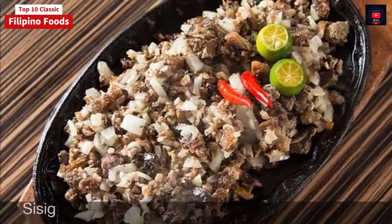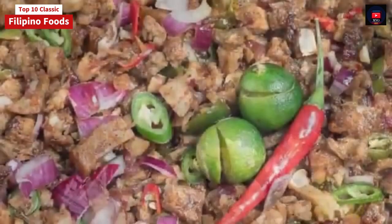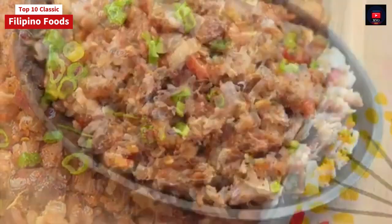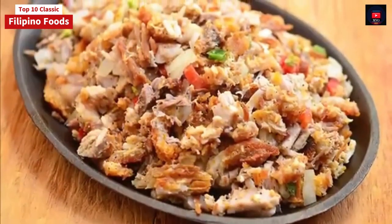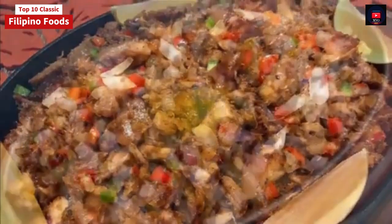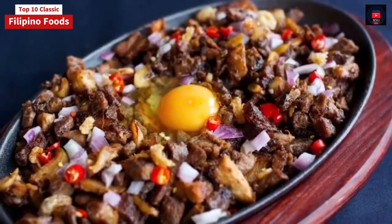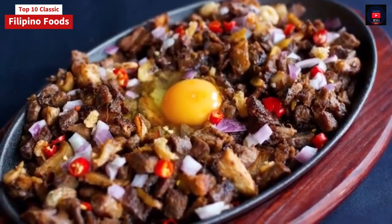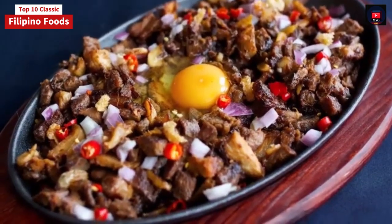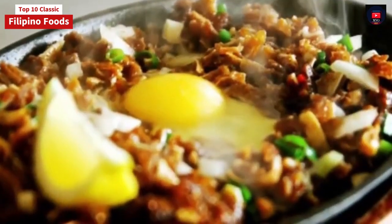Ninth on our list: Sisig. Sisig is a dish made from parts of pig head and chicken liver, usually seasoned with calamansi, onions, and chili peppers. The preparation of sisig comes in three phases: boiling, broiling, and finally grilling. A pig's head is first boiled to remove hairs and to tenderize it; portions of it are then chopped and grilled or broiled. Finally, coarsely chopped onions are added and served on a sizzling plate. Variations of sisig may include pork or chicken liver and/or any of the following: eggs, ox brains, chicharon pork cracklings, and mayonnaise, although these additions are common these days.